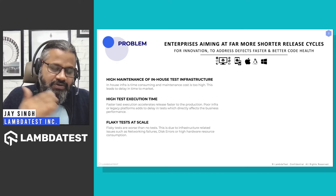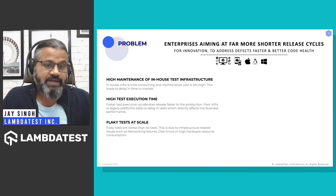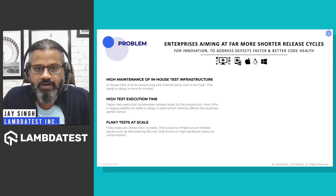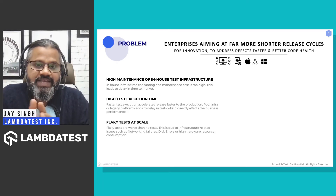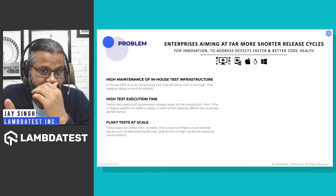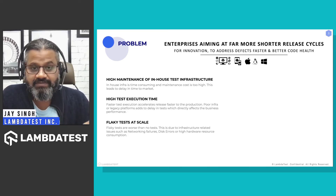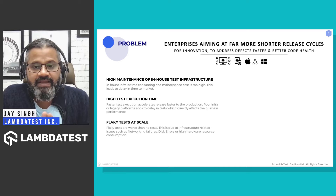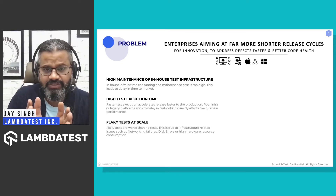With in-house infrastructure, firstly it takes a lot of time to build and maintain. If it's not customized as per the needs of the QA team, it becomes very tough to scale. This also adds a lot of cost to maintain the entire effort. The second aspect is high test execution time.